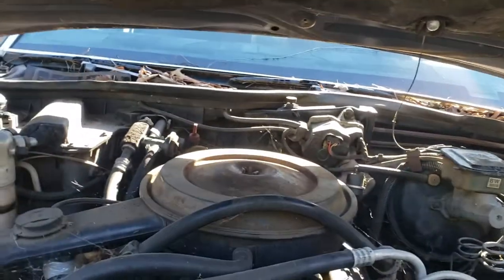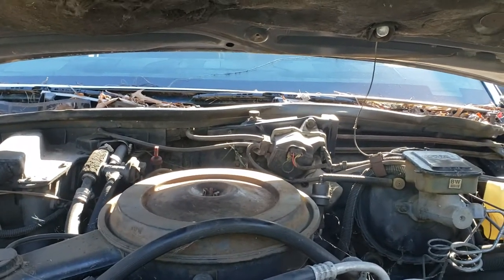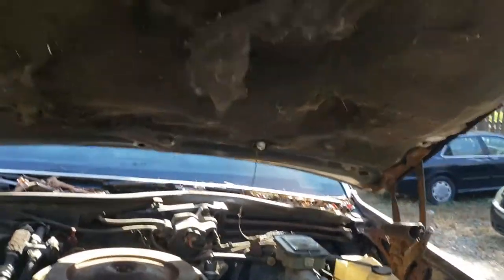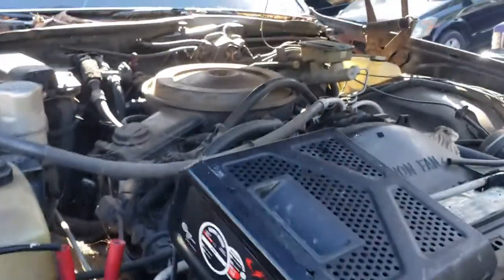The 305 doesn't make too many horses, but there are a few upgrades you can do to get a little more power — you can probably get close to 380 horses, maybe 400, that's about the max. We're thinking about switching this one out and putting the LS in it, but this is just day one. We're charging the battery up to see if we can get it started and get it out of the trailer.